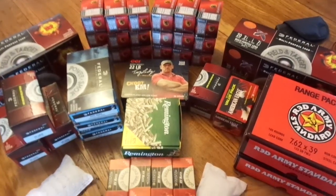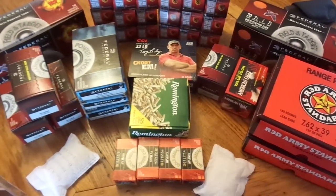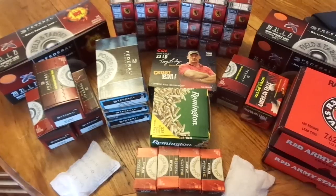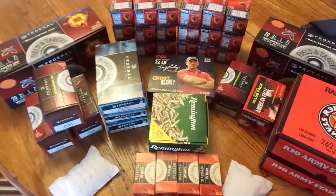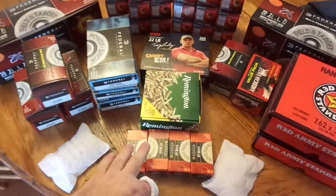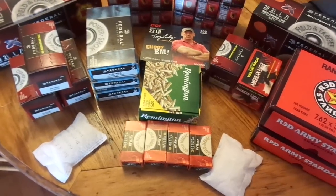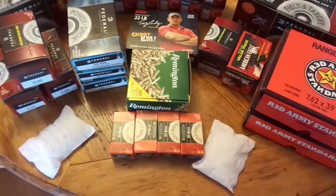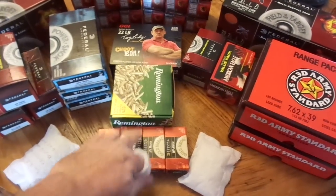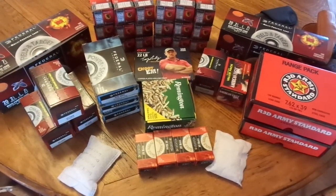Same thing with these bulk 22s. I found those for a really good deal — 525 rounds of Remington that I paid $20 for, which is about a nickel a round. That's what I was used to paying before the panic in 2013. I've also been finding little 50-round boxes of Federal 22 at Academy for $3.99 a box. I grab a couple of boxes and a couple of weeks later grab two more. I have thousands and thousands of rounds of 22 — just grabbed a little bit at a time and it accumulates.